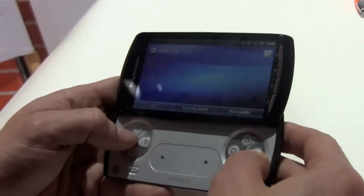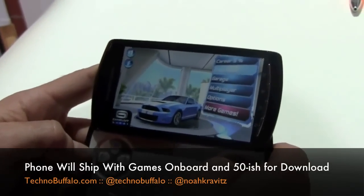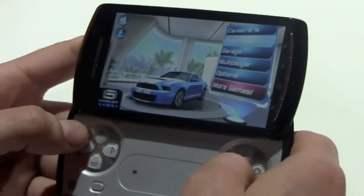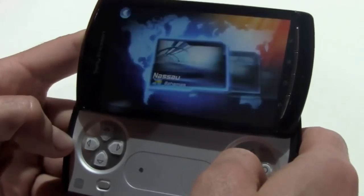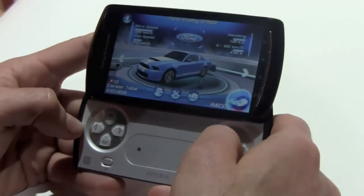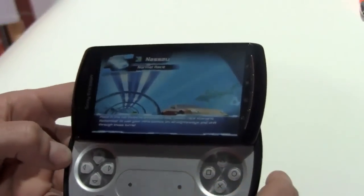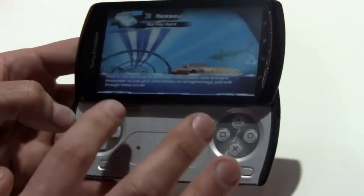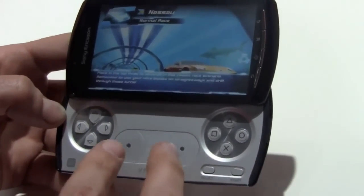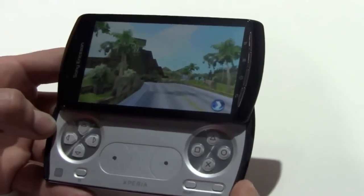Let me show you one of the games. Here I'm showing Asphalt, a title from Gameloft that will actually be pre-loaded on the device. I'm just going to set up the race. While it downloads, I'll explain the controls on the gamepad itself. You have the D-pad, then you have two analog touchpads emulating like what you get on a joystick. You have the typical four symbol keys from Sony, the Select and Start. And on the back we have the shoulder buttons as well.